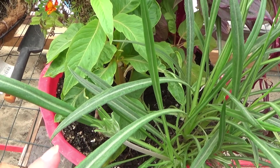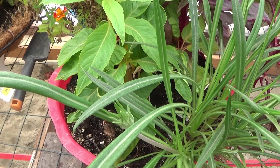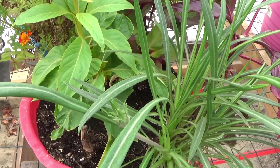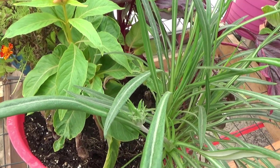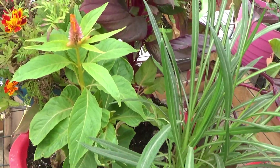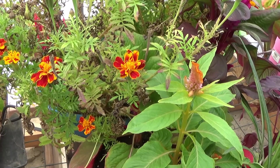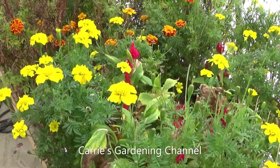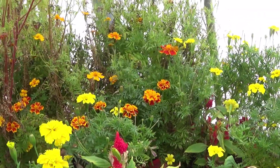Some marigolds here. I believe this is pronounced becauzonia — that flower is going to bloom here, and I'll do a video on that when it does. I had one bloom earlier and was watching it to see how long it would last, but never got to do a video on it. I have some more celosia here, and here's some more marigolds. And more celosia — I've got a lot of stuff to clean up.